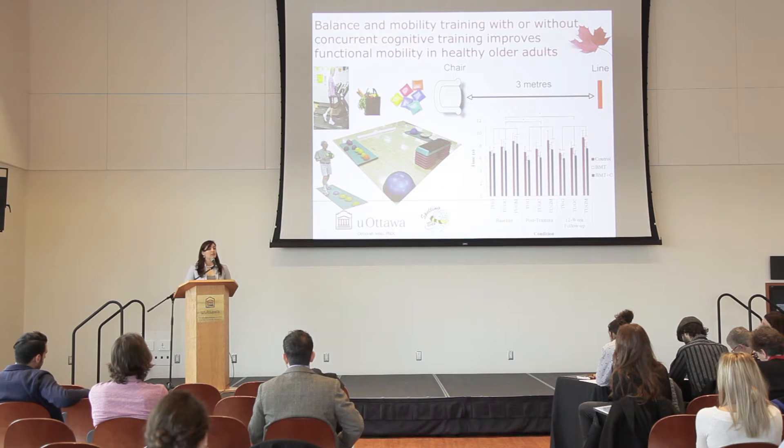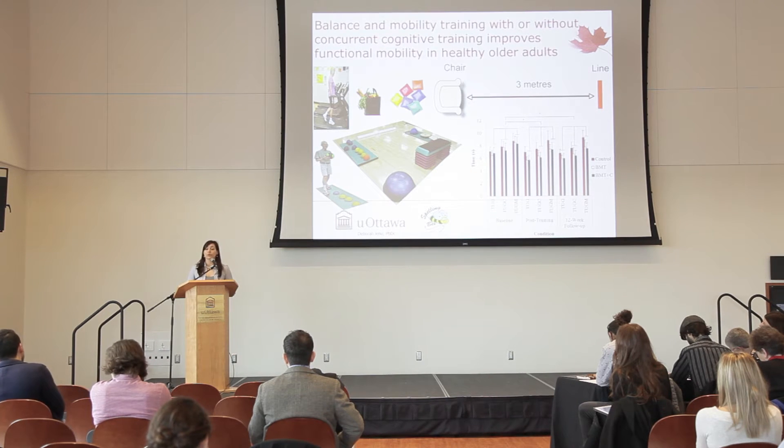For the randomized control trial, 49 healthy older adults were randomly assigned to either a training group or the control group who received no training. Both training groups exercised one-on-one for one hour three times per week for 12 weeks. The training was performed on an obstacle course while performing a concurrent manual task such as catching and throwing a ball. The balance and mobility plus cognitive training group also received concurrent cognitive training such as spelling.